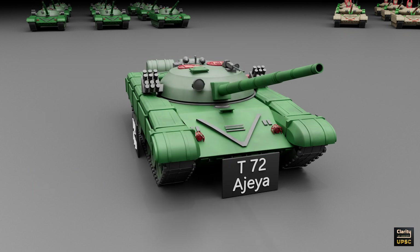India is also planning to sell old T-72s to other countries. These tanks will be upgraded in India first, then offered to countries in Africa, the Middle East, and Asia. This shows India's new role as a defense exporter.